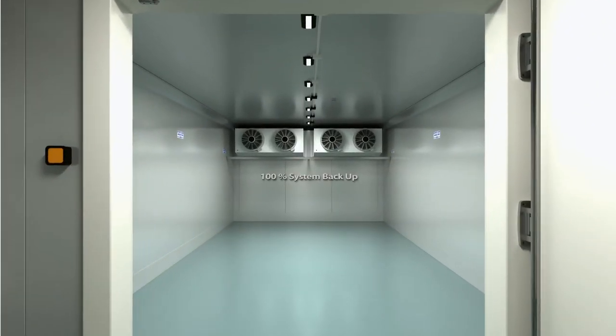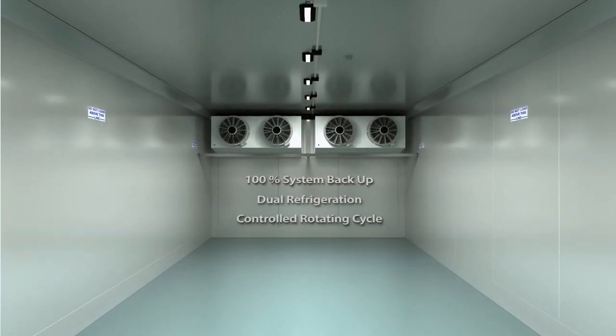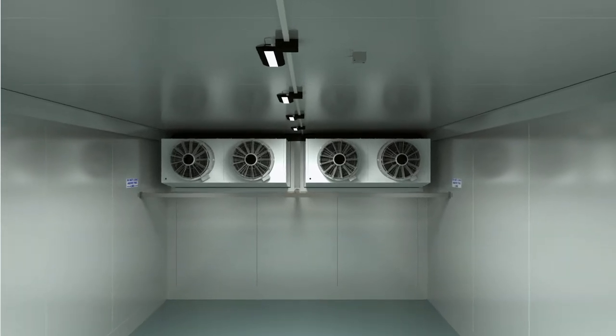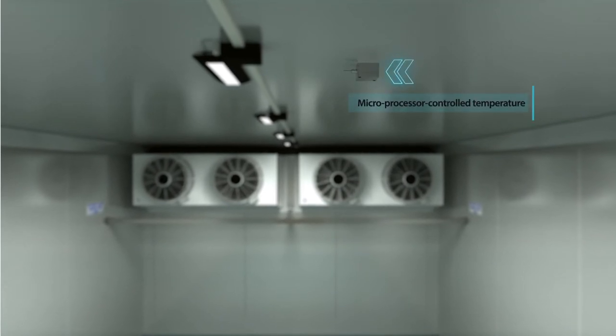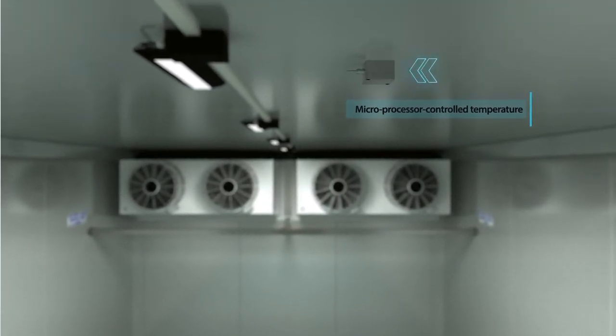PIMCR has 100% system backup with dual refrigeration unit and a controlled rotating cycle with automatic changeover. Microprocessor controlled temperature maintains temperature stability and perfect working cycle of the unit.